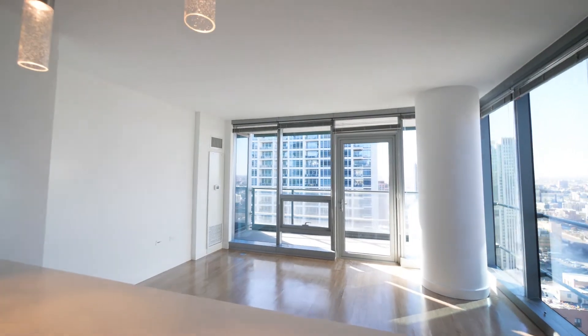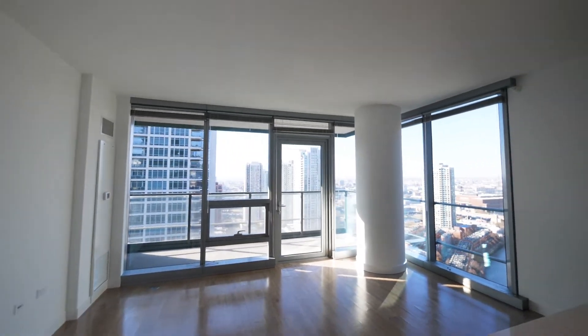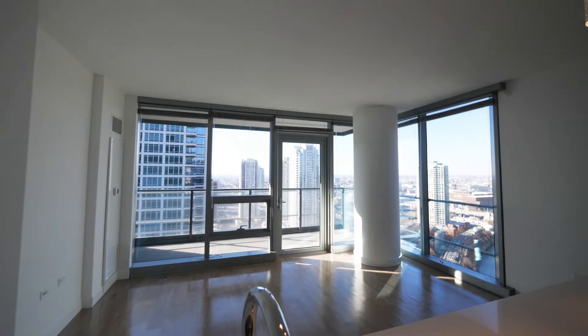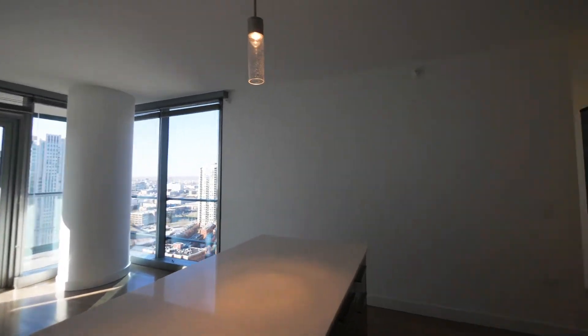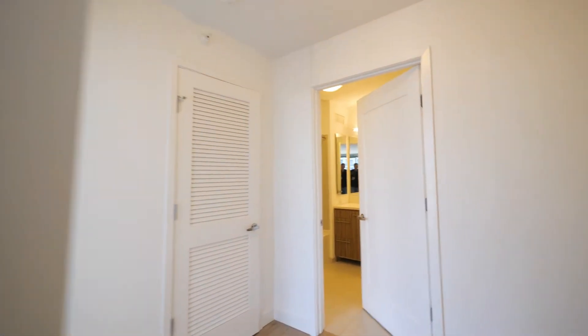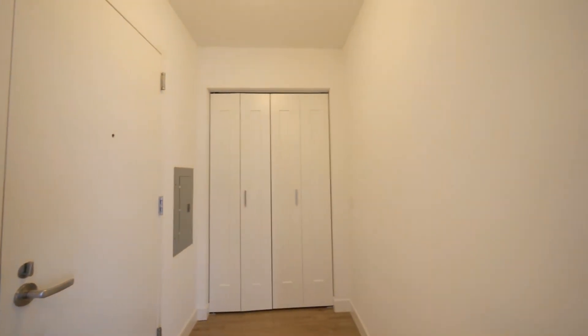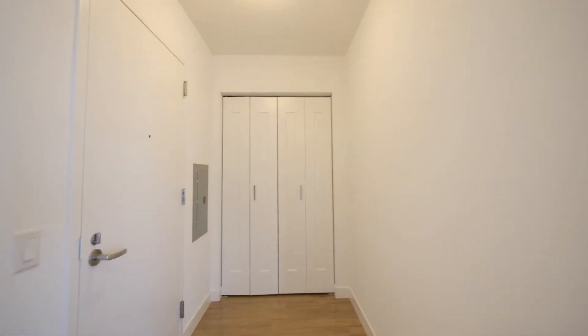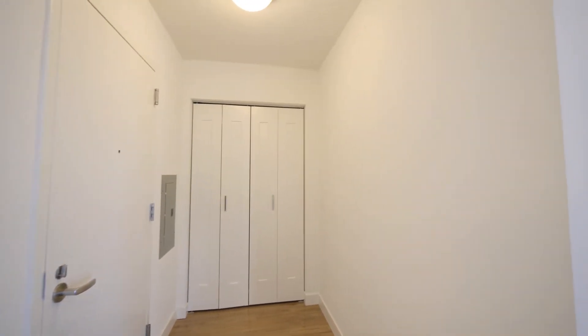Two walls of windows looking out toward the west and the north in this unit — you're going to have fabulous sunset views from this location. Heading around to where you would have entered the unit, you have a wide foyer with a coat closet off to the left. You can easily add a hall console table or another piece of furniture here.